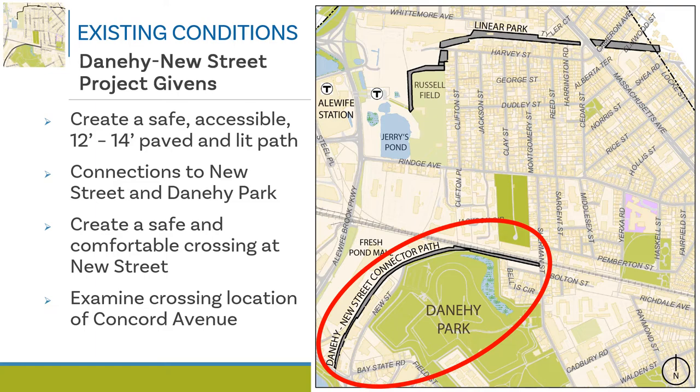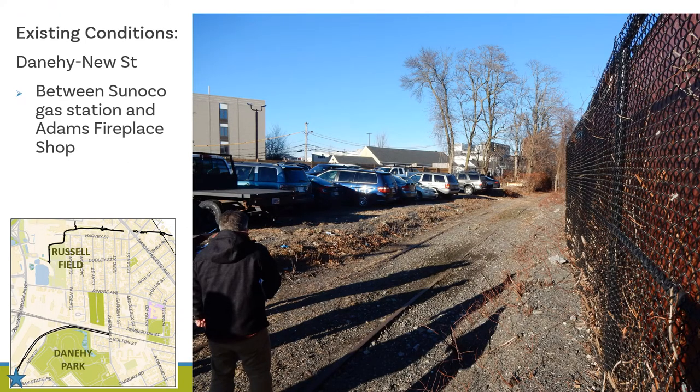We'll also examine the existing path crossing of Concord Avenue between the two rotaries. The next slides show photos of existing conditions along the Danahee New Street connector multi-use path corridor, with a blue star icon indicating the location where each photo was taken. This photo shows the condition of the path corridor between the Sunoco gas station and Adams Fireplace Shop on Concord Avenue.